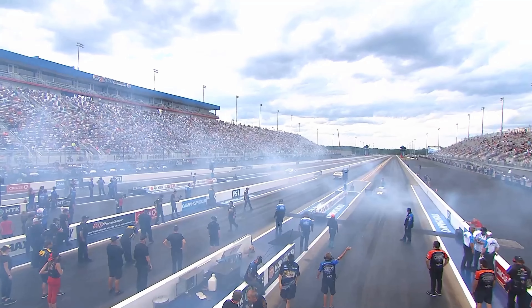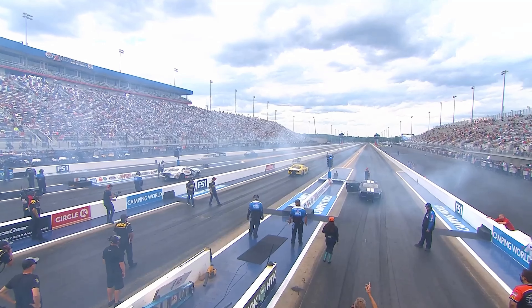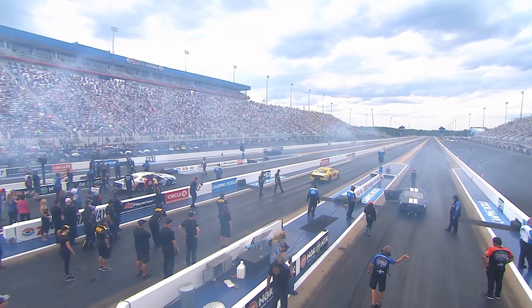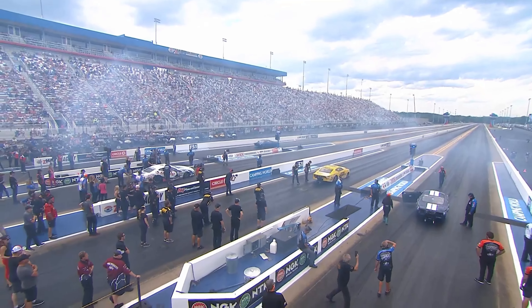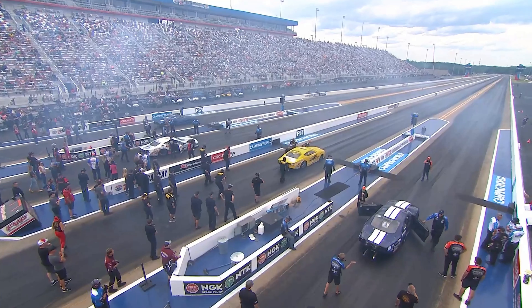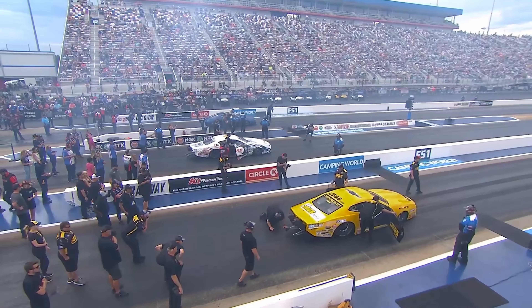Now let's see what we've got for Pro Stock. Mason McGehee in lane number one, Harlow Sammons of Odessa, engine by Southwest Performance. Dallas Glenn in lane number two, for Rad Torque Systems, Silver State Plumbing, engine by KB Racing.